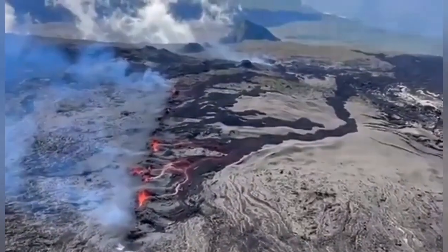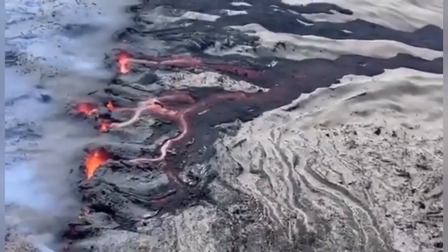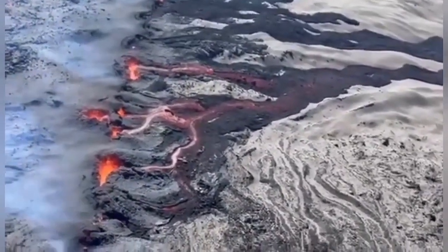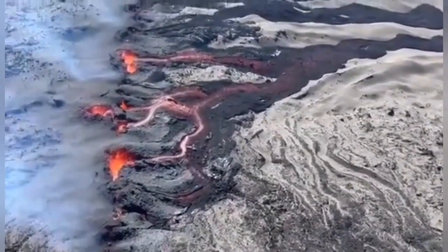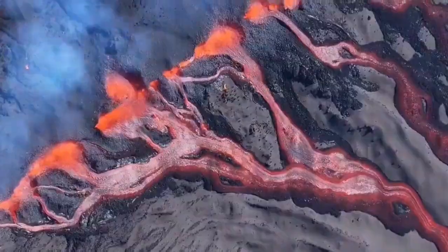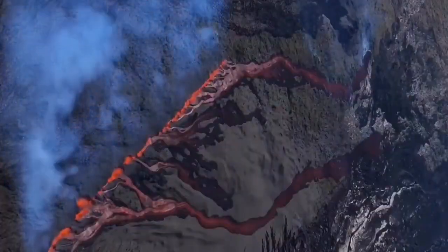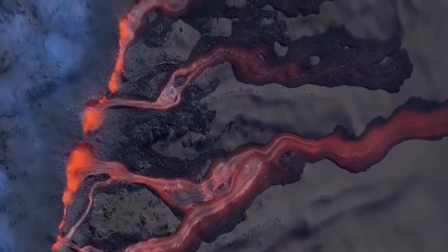It is a fissure eruption, like the way that the Fagradalsfjall and Merdalir volcanoes started — we know that. A few fissures are erupting, and one of them may eventually take over and become bigger. At the moment, you can see the fissure is erupting, with very random basaltic lava running down the slope, toward the right which is the slope downhill.